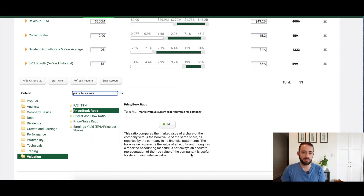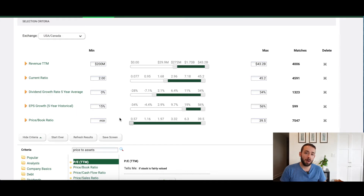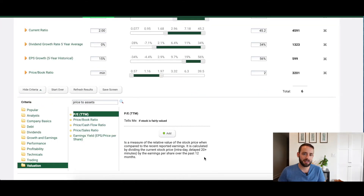The sixth criteria is the price-to-book value ratio, which I'll add to the screener. Instead of the 1.5 times ratio suggested in 1949, I'm updating it to two. The search now only includes companies with a price-to-book ratio of two or less. The seventh and final criteria is the price-to-earnings ratio — the share price compared to earnings per share.